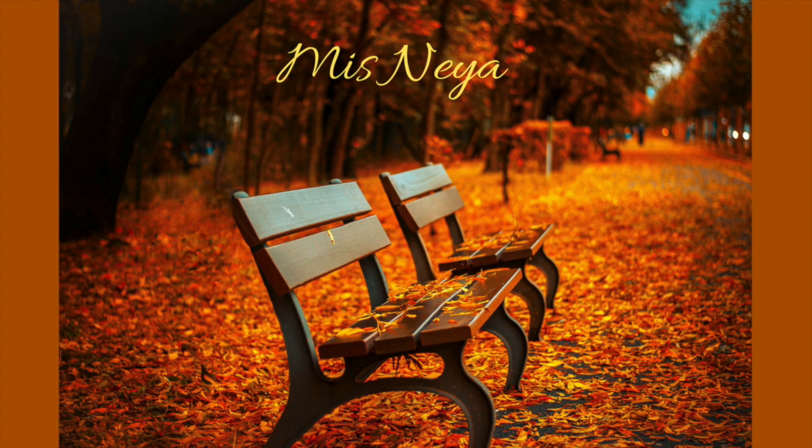These are a few of my favorite things. Hi, I love you. It's Miss Nea and welcome back to my channel. Today's video is going to be my October favorites. I haven't done favorites in a while, so I'm really excited to do them. So let's just get right into the video.